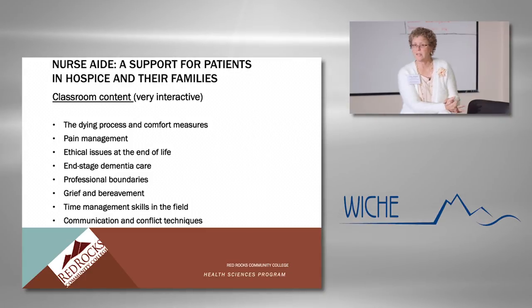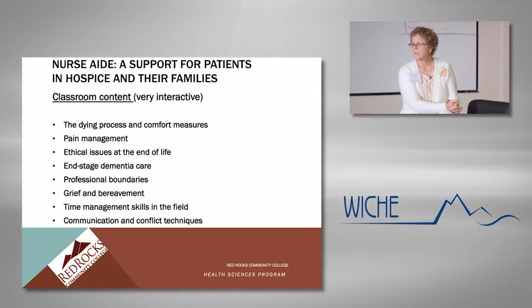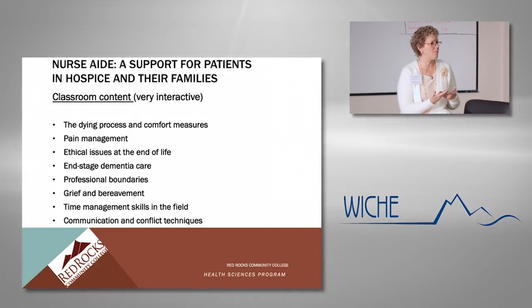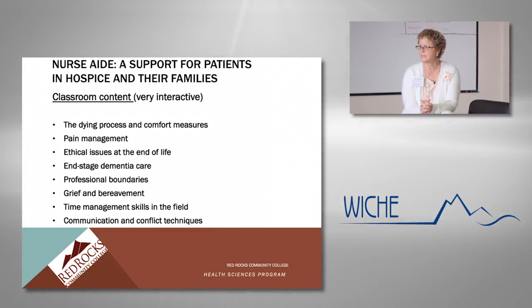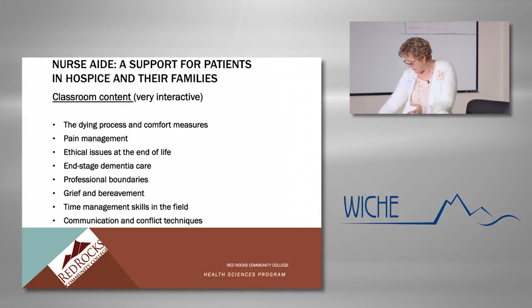That case study really opens up students' eyes to the complexity of working with patients at the end of life when ethical issues arise. We do a lot with end-stage dementia — a very difficult disease to manage. In the end stages, patients can no longer eat, swallow, talk, or walk. We watch a video and learn tips to help the aides understand how to care for people with dementia at the bedside. We also talk a lot about professional boundaries, what it means to uphold them, and about grief and bereavement, which can be emotional for students. We talk about time management skills in the field, how to plan your day, and communication and conflict techniques.